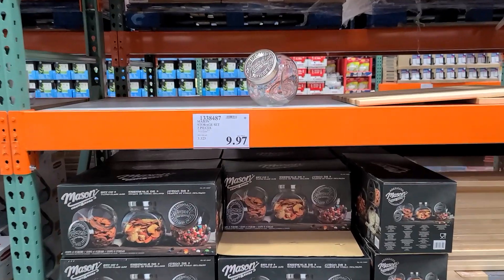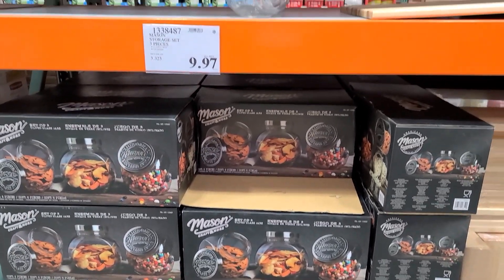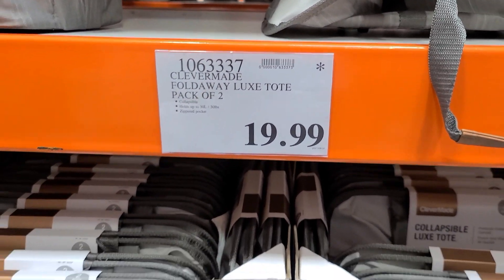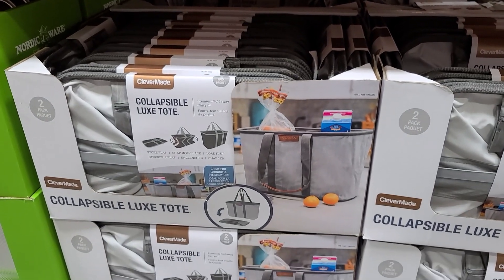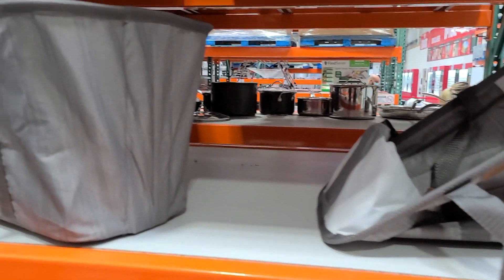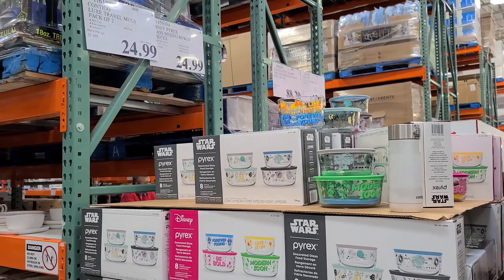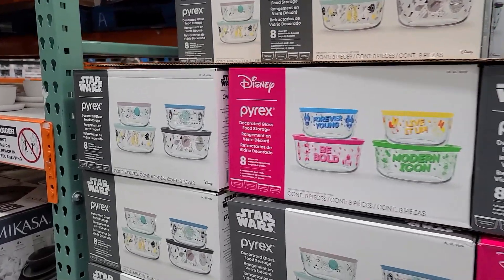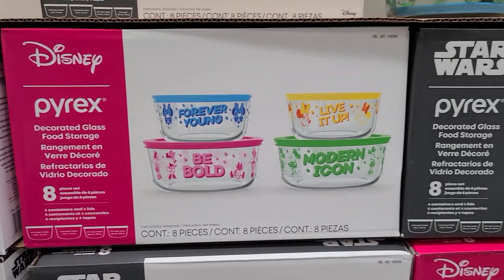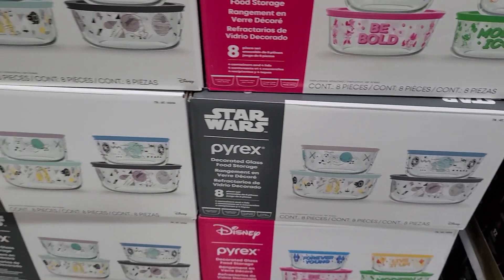They also have a few more of these mason jars that I shared in my last shop with me — get those while you can — as well as these foldable totes that are $19.99 and they're going to be discontinued. These are great for transferring groceries, laundry, or packing up your stuff to go to the cottage. They also have these really cool Star Wars Pyrex. Costco has a ton of Star Wars stuff right now, so if you're a Star Wars fan, now's your chance. This is a rare find and you can also never go wrong with Pyrex.